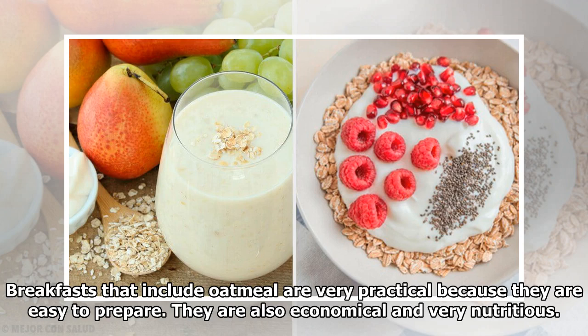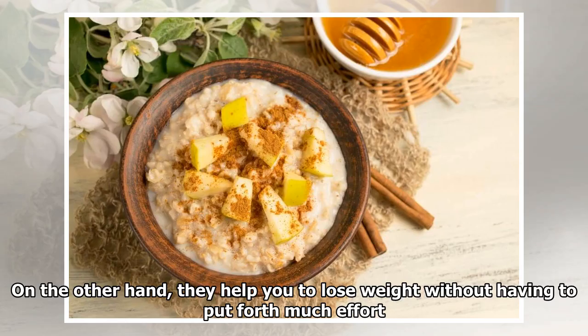Breakfasts that include oatmeal are very practical because they are easy to prepare. They are also economical and very nutritious. On the other hand, they help you to lose weight without having to put forth much effort.